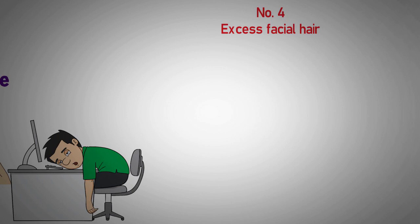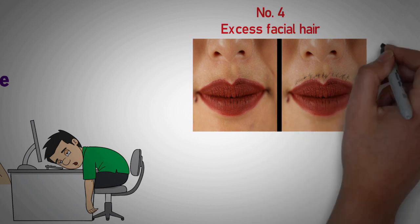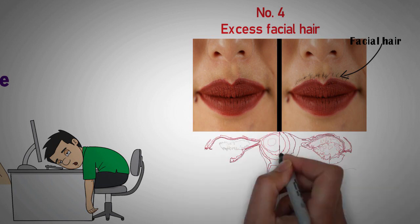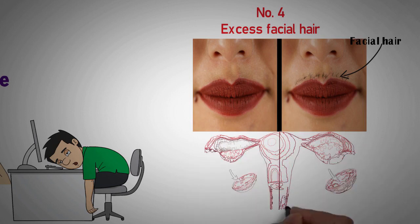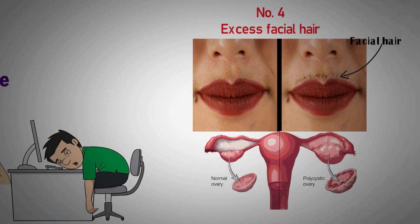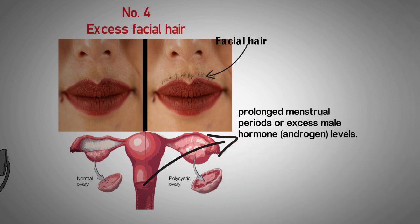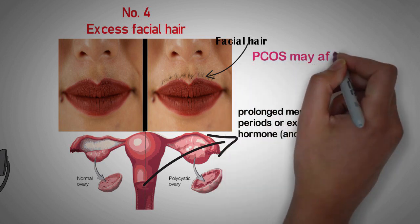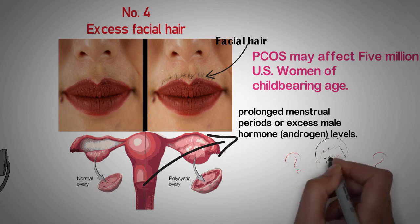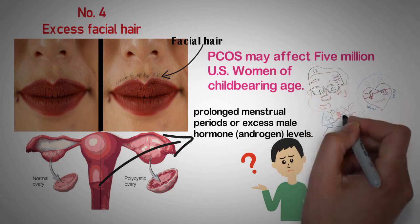Number 4: Excess facial hair. If you're a woman with facial hair — particularly along your jawline, chin, and upper lip — that could be a symptom of polycystic ovary syndrome, or PCOS. PCOS is a hormonal disorder common among women of reproductive age. Women with PCOS may have infrequent or prolonged menstrual periods or excess male hormone androgen levels. The ovaries may develop numerous small fluid-filled follicles and fail to regularly release eggs. PCOS may affect 5 million US women of childbearing age. Early diagnosis and treatment, along with weight loss, may reduce the risk of long-term complications such as type 2 diabetes and heart disease.